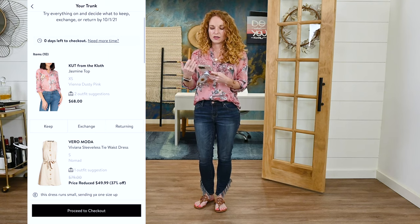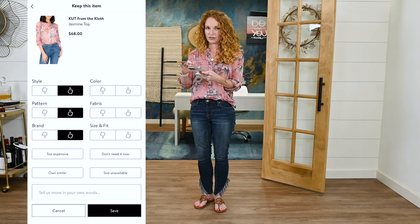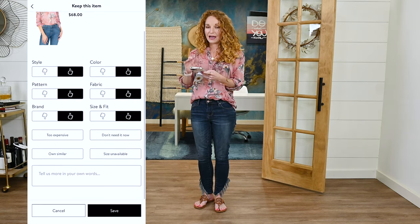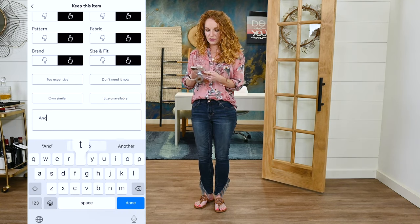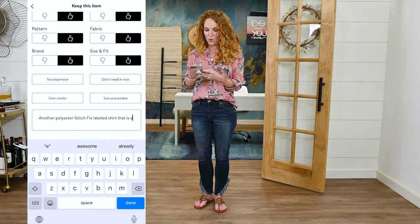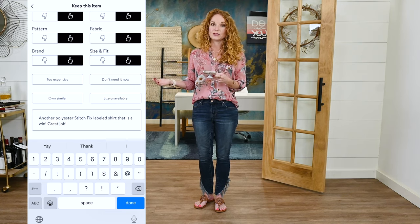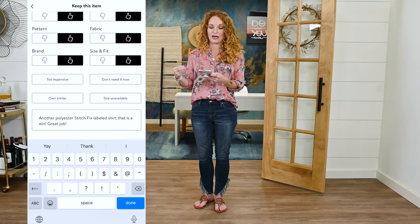I'm super excited about how big of a win this trunk is. On the trunk club app you can do all of your checking out there. Go to the item — like this Cut from the Cloth top — and mark what you want to keep, then rate the style, pattern, brand, color, fabric, size and fit. I write intricate notes — I'm going to say this is another polyester Stitch Fix-labeled shirt that is a win. I let her know that normally I don't like Stitch Fix-looking or polyester-looking tops, but she figured out how to make it work. That gives her insight into my personality and makes it easier for her to curate for me.